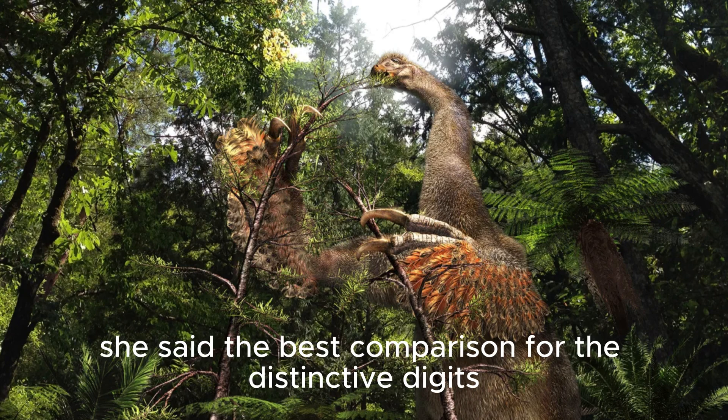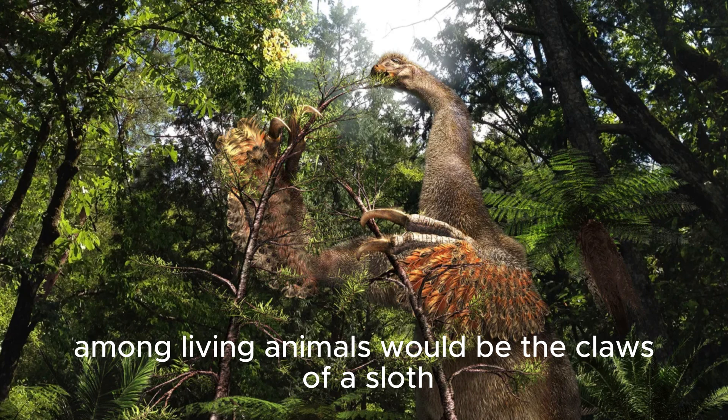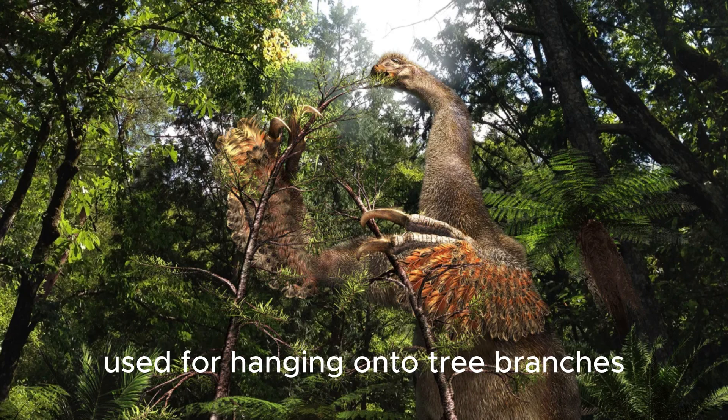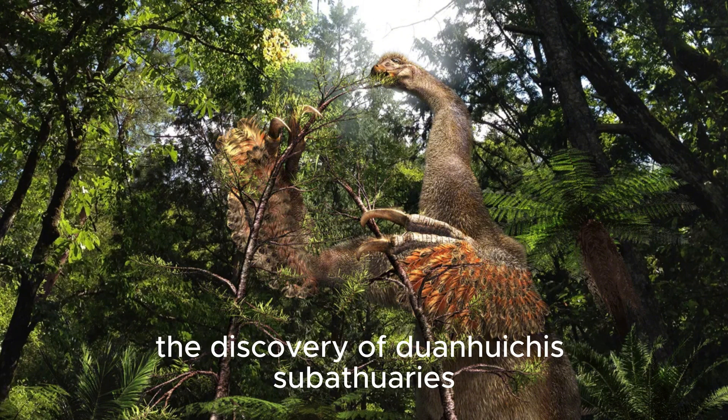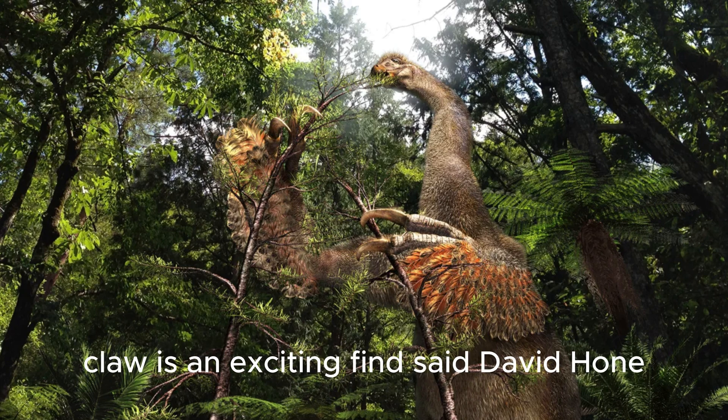The best comparison for the distinctive digits among living animals would be the claws of a sloth, used for hanging onto tree branches, Zelenitsky added — hands that looked like barbecue tongs.